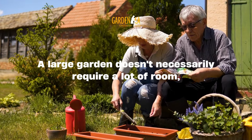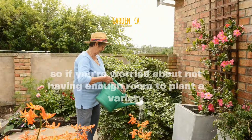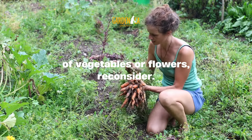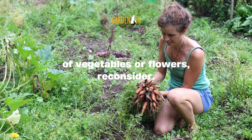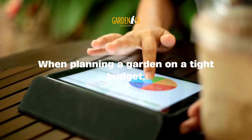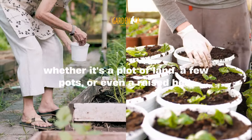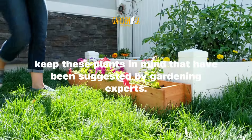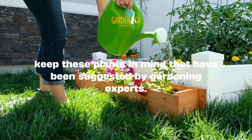A large garden doesn't necessarily require a lot of room, so if you're worried about not having enough room to plant a variety of vegetables or flowers, reconsider. When planning a garden on a tight budget, whether it's a plot of land, a few pots, or even a raised bed, keep these plants in mind that have been suggested by gardening experts.